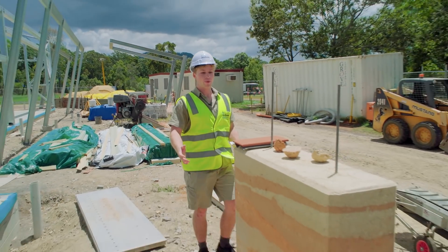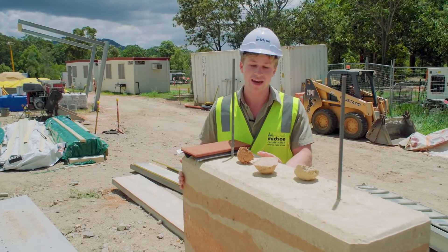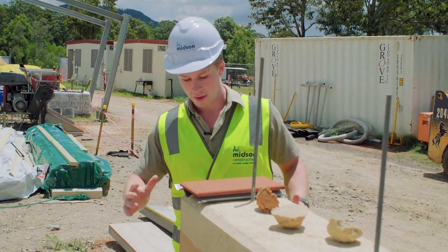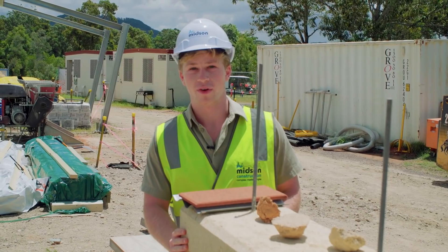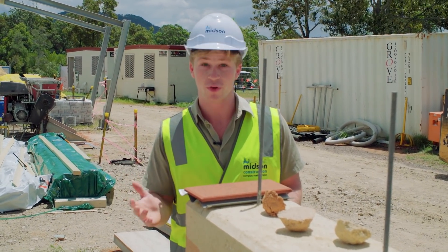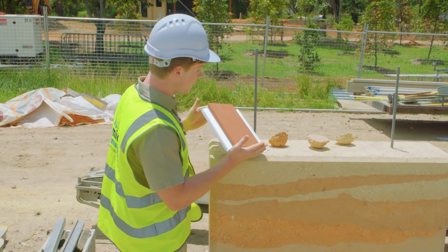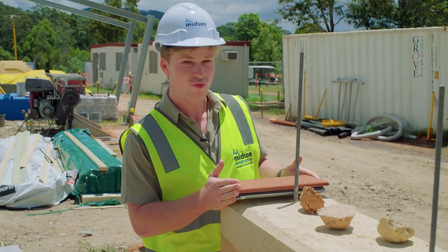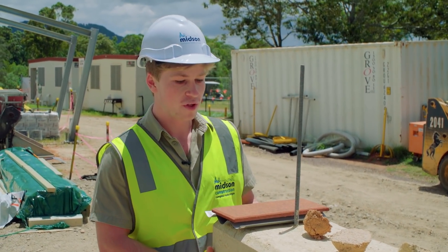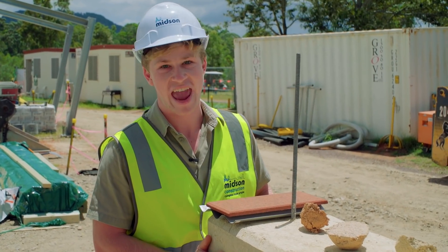Here we've got a little sample of the rammed earth walls we're going to be putting in — a really great eco-friendly alternative to a lot of other building products. This is what it's all about with the lodge: we want to have a minimal footprint and really prioritize conservation, as we do with everything. Here's a sample of the ceiling too — we're really trying to incorporate that rustic Australian feel, so when you come in from anywhere around the world you feel like you're experiencing that quintessential Australian outback experience.